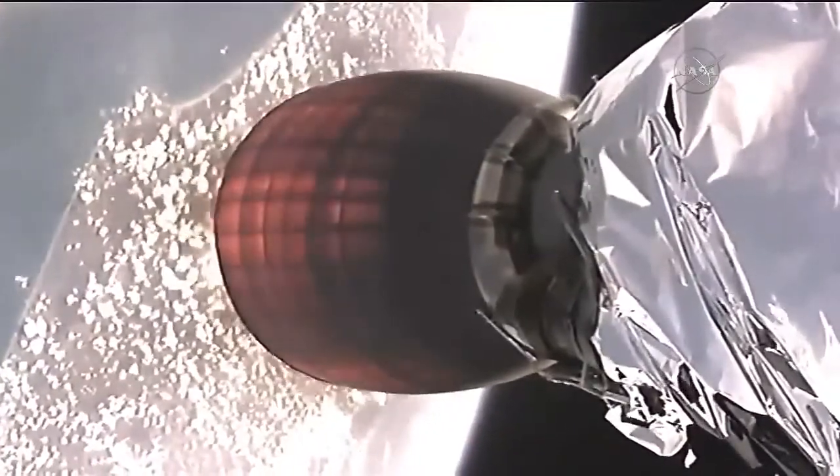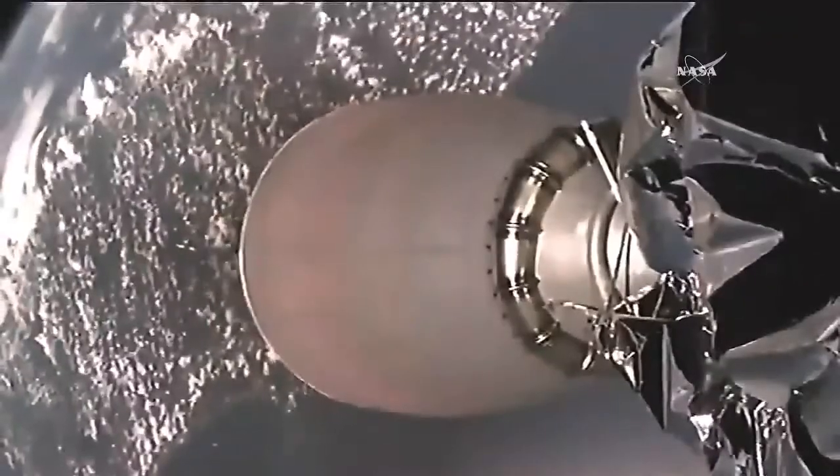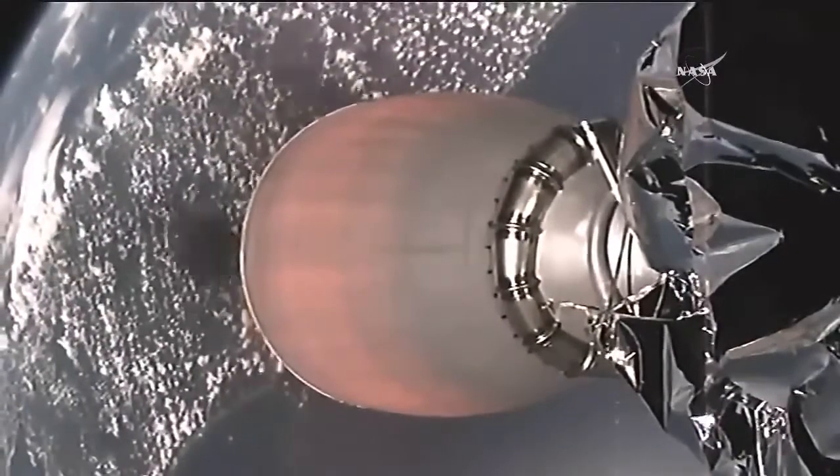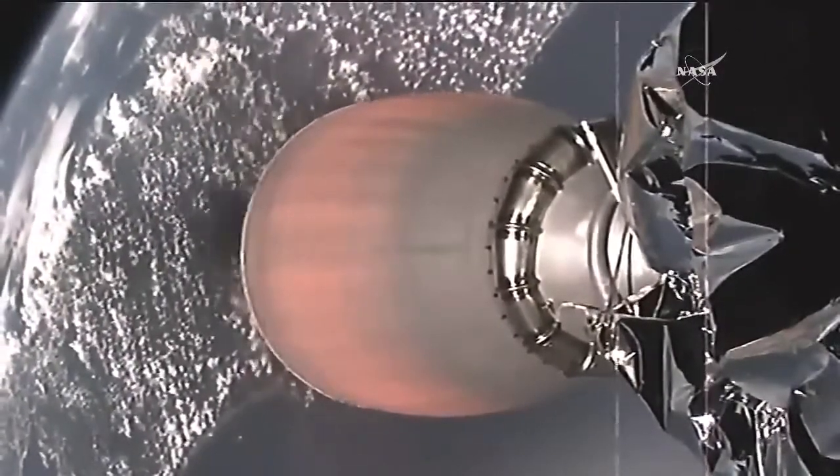This view from the second stage of the Falcon 9 showing the engine has ignited. And that's the first stage heading back toward the ground, just miles away from the launch pad. First stage is conducting a boost back burn, about 10 seconds remaining in that burn. Dragon nose cone deployed.